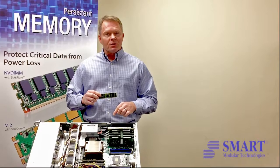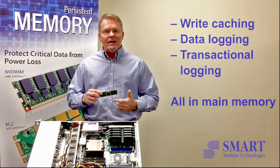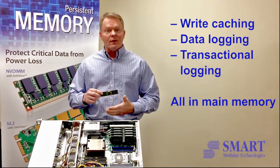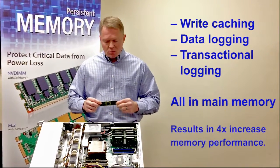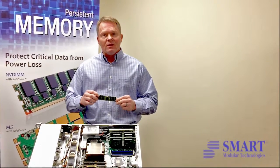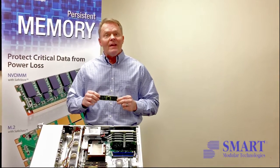For end users, they can now do their write caching or transaction logging in main memory, which is very fast, instead of using flash memory. Typically we see a 4x improvement in system performance when customers plug in NVDIMMs into the server, using the write caching functions and data logging in the NVDIMM.